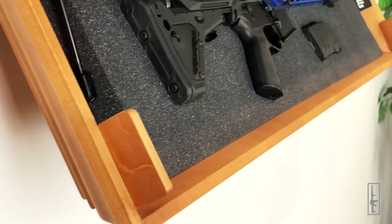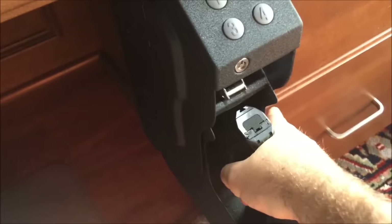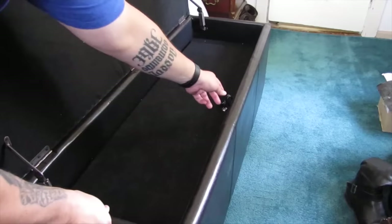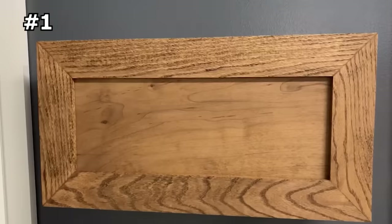Hidden gun storage is a must for anyone who wants to keep their firearm safe and secure. In this video, we've got 10 secret hidden gun storage ideas you may not have considered yet. By using one of these hidden gun storage solutions, you can be sure that your guns are not only out of sight but also out of mind for would-be intruders.